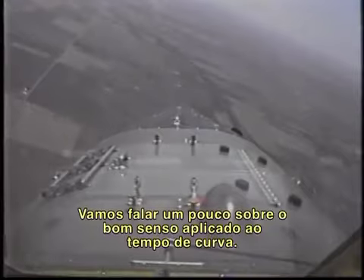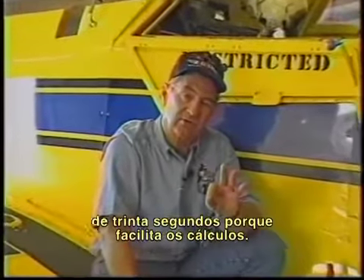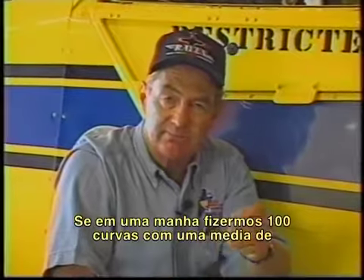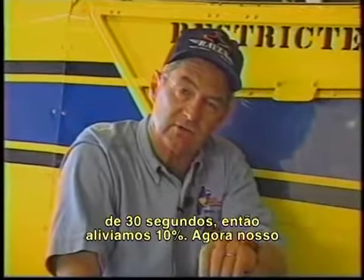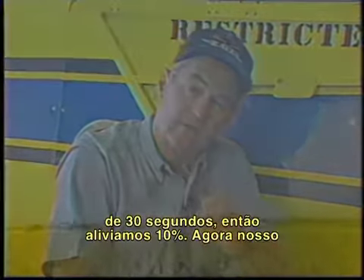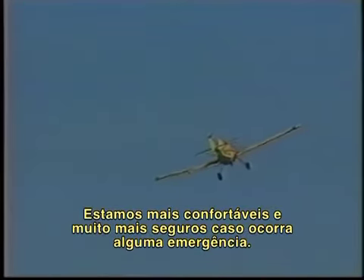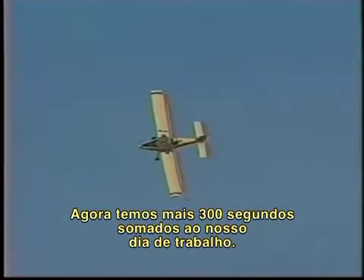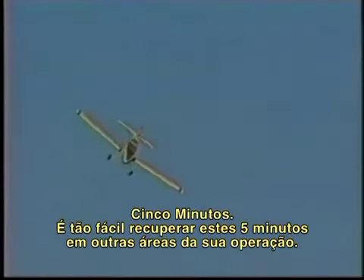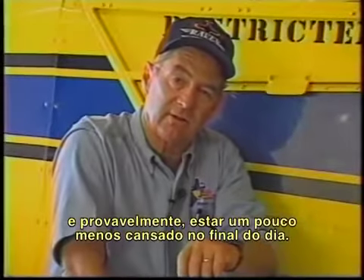Let's talk about a little common sense as it pertains to turn time. Using the 30-second turn as an example for easy math: if we had a morning where we made 100 turns averaging 30 seconds and were right on the edge, then we backed it off 10% to 33 seconds — we're much deeper in the envelope, much more comfortable, and much safer in the event of any emergency. We've increased three seconds over 100 turns — 300 seconds, five minutes. Five minutes is all that amounts to, and it's easy to regain five minutes in your operation elsewhere. Back it off 10%, be a little deeper in the envelope, and probably be a little less tired at the end of the day.